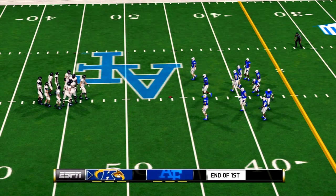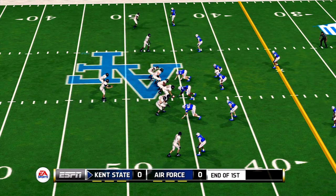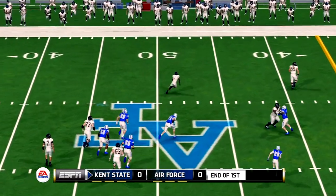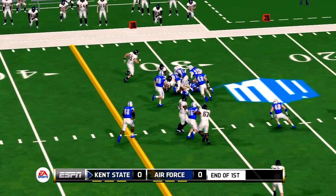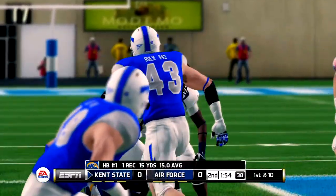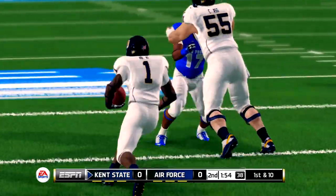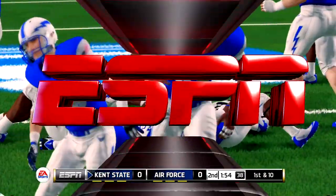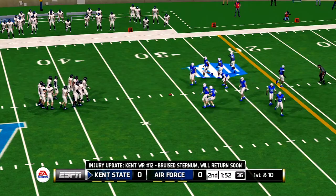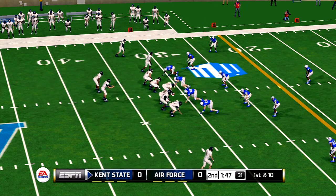We can only hope the second quarter's as good as the first. Tight ball game, folks. Dumps it complete to the halfback over the middle. He's taken down around the 31-yard line. That's the third time they've converted on third down on this drive — when you can stay on the field in these kind of situations, you're doing something right. This is the ninth play of this drive. Golden Flashes wide out out with an apparent injury, although he might make a comeback before this game's over.